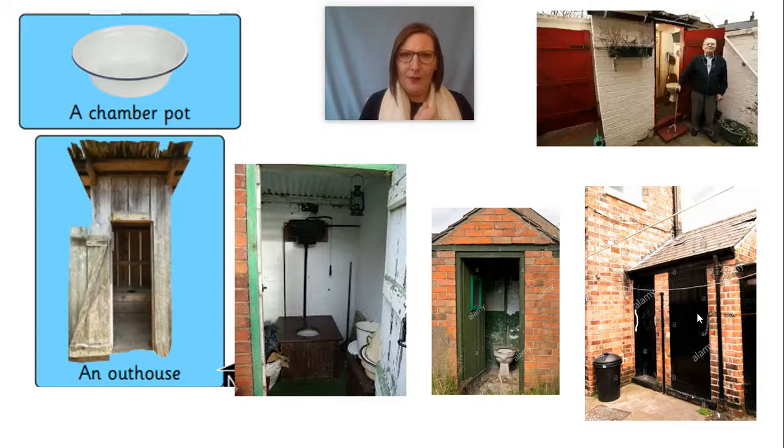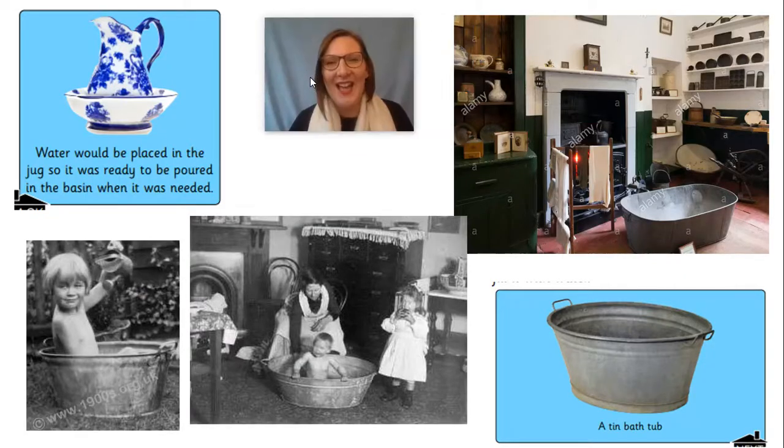If they didn't have toilets in the house, do you think they had bathrooms? They didn't have bathrooms. For washing, most people just had a jug and a basin like this — this is a very pretty one. My grandma used to have one and it was pink, but it was very cracked and she'd have to glue it back together lots of times. They would pour the water from the jug into the basin and wash their hands and face with that. There were no showers back then either.